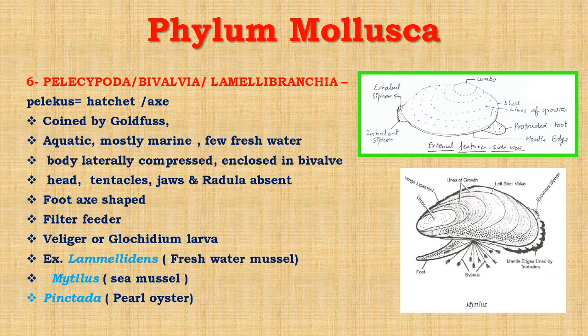So this is all about phylum Mollusca, their characters and classification. The largest and most successful class of phylum Mollusca is class Gastropoda.